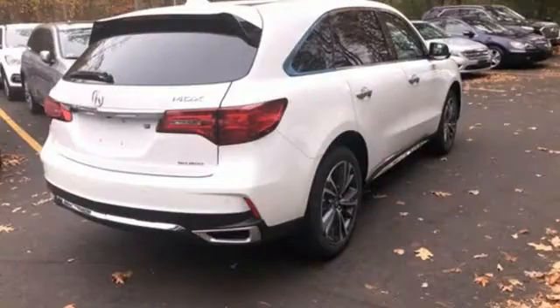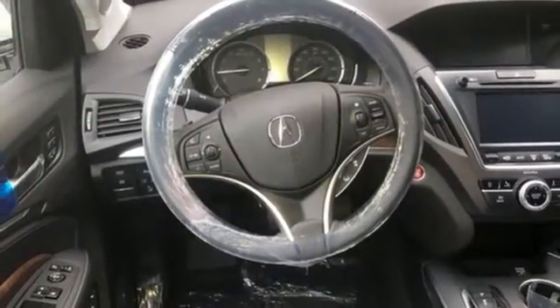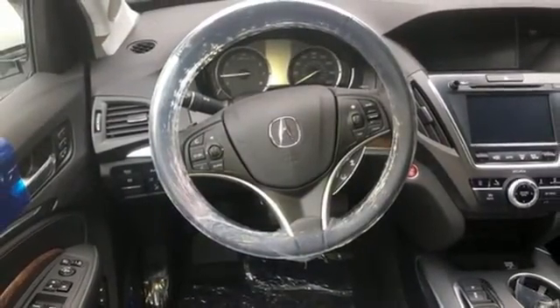AM-FM satellite radio, memory steering wheel settings, dual zone climate control, auto tilt-away steering column, and integrated navigation system.